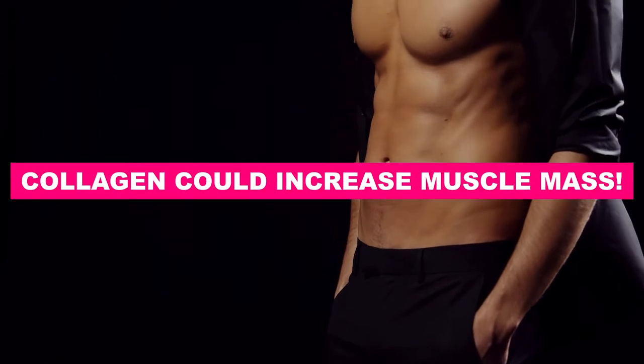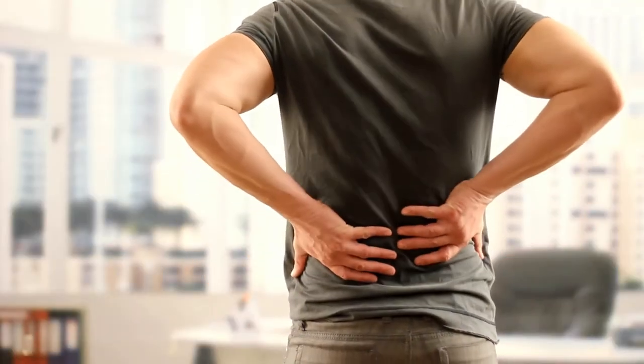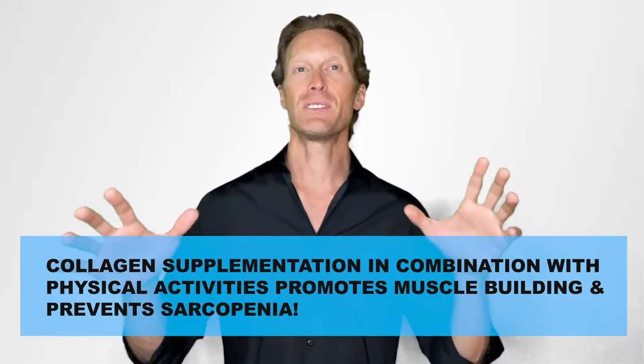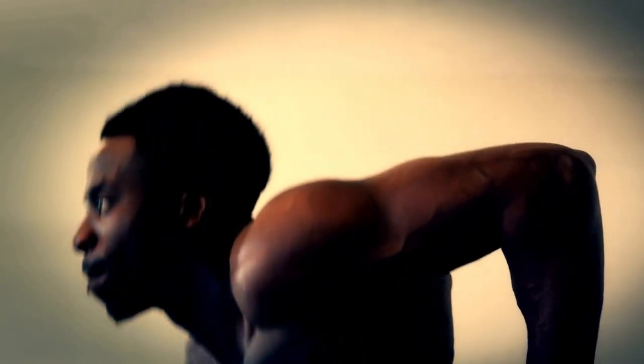Number 3: collagen could increase muscle mass. Muscle mass decreases with age and without any physical activities, muscle loss starts as early as your 30s. This is called sarcopenia. When sarcopenia becomes severe, you will completely lose muscle strength, so all your daily activities will be negatively impacted and you'll have trouble walking, standing, or staying upright in the long run. The good news is that a scientific study conducted on the elderly with muscle atrophy and muscle loss shows that collagen supplementation in combination with physical activities promotes muscle building and therefore prevents sarcopenia. We highly recommend collagen supplementation as you age, since it contains a high concentration of proteins and could definitely help you prevent muscle loss and help you with your muscle building.